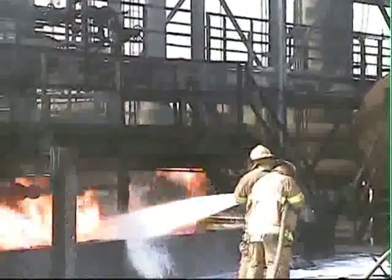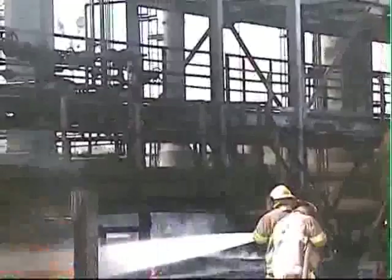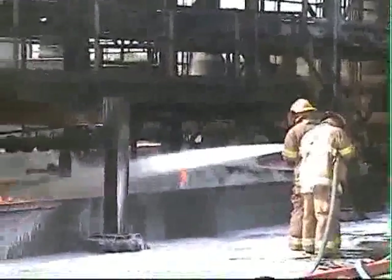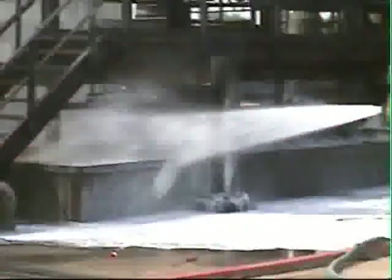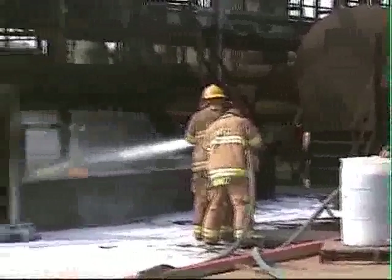RTFC officials ignite the kerosene with a torch. You will note that the kerosene is allowed to burn for several minutes. The fire then superheats the adjacent tank and the metal refinery structure. Burnstop USA is now sprayed onto the fire and is extinguished in less than 90 seconds.